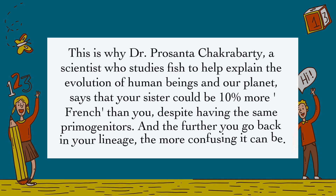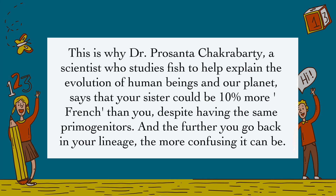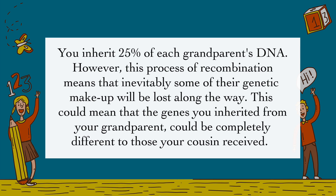This is why Dr. Prosanta Chakraborty, a scientist who studies fish to help explain the evolution of human beings and our planet, says that your sister could be 10% more French than you, despite having the same primogenitors. And the further you go back in your lineage, the more confusing it can be. You inherit 25% of each grandparent's DNA. However, this process of recombination means that inevitably some of their genetic makeup will be lost along the way. This could mean that the genes you inherited from your grandparent could be completely different to those your cousin received.